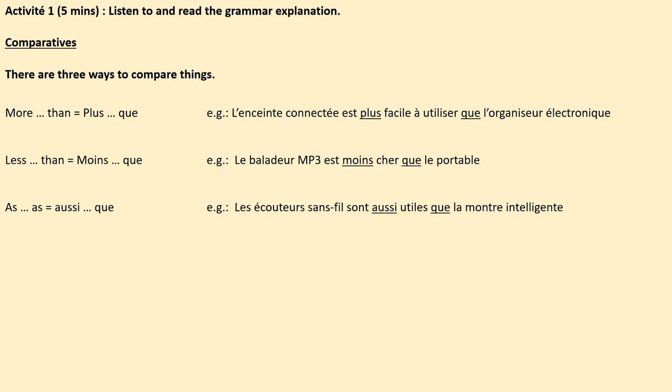Activité 1. I'm going to explain to you how to use the comparative in French. Please put your pens down, listen and follow the notes on screen. So, comparatives. There are three main ways to compare things. We can say something is more than, less than, or just as — as, as — if things are similar.